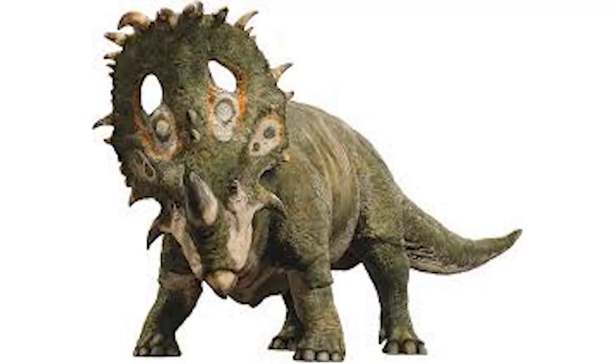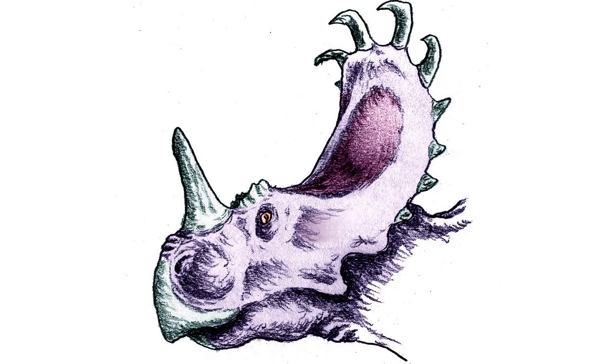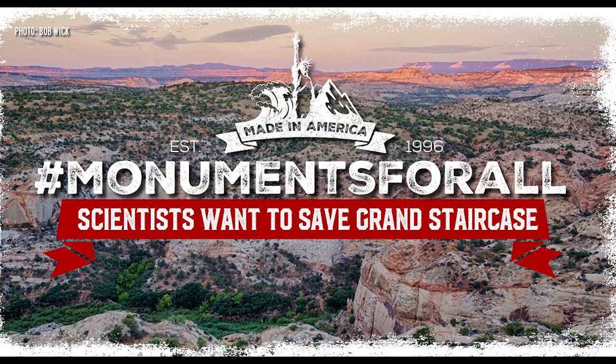Moving on to the Sinoceratops, I don't understand why they put these holes on its frill that it doesn't seem to have had. While yes the skull itself does have holes through it, there are no reconstructions that show these, as it's somewhere that either a predator could grab onto very easily, or it would get branches and debris stuck inside of it — it really doesn't seem like that great of a design. I'd give it a 4 out of 10. It should have been a Diabloceratops — hashtag Grand Staircase.